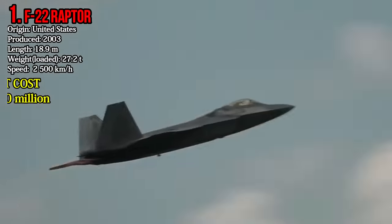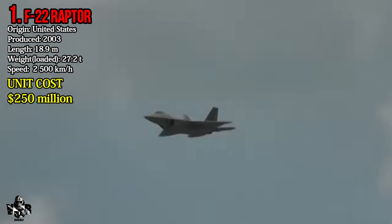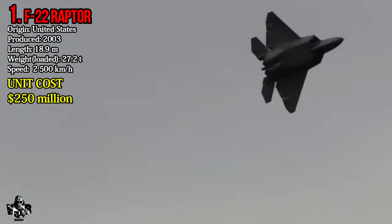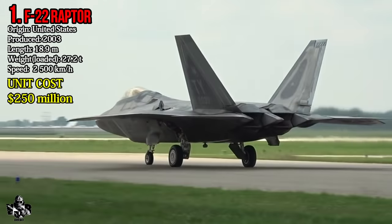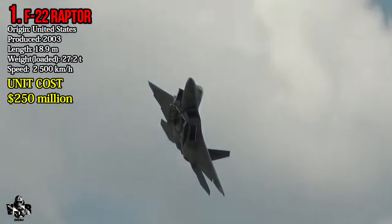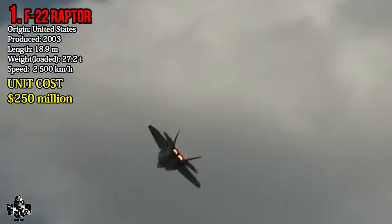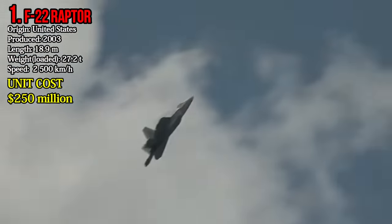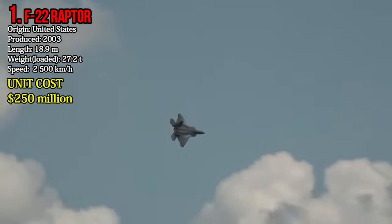Number 1: Lockheed Martin F-22 Raptor. The F-22 Raptor is an American-made stealthy air superiority fighter. It came into usage in 2003. It weighs about 27.2 tons and reaches a highest speed of 2,500 km per hour. The F-22 Raptor costs 250 million dollars per unit.